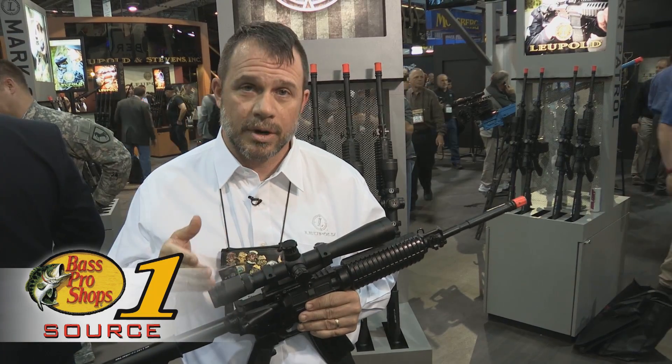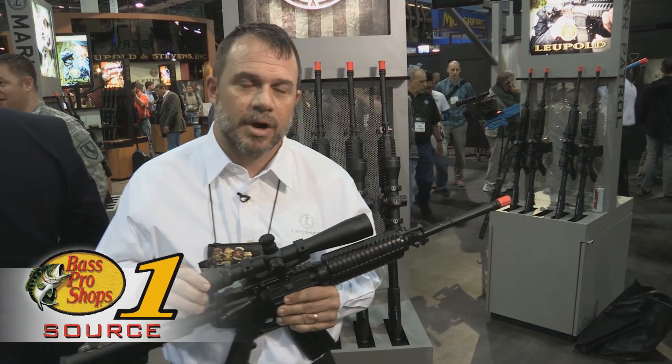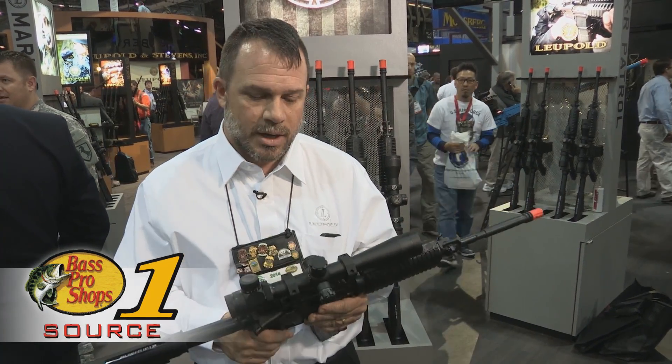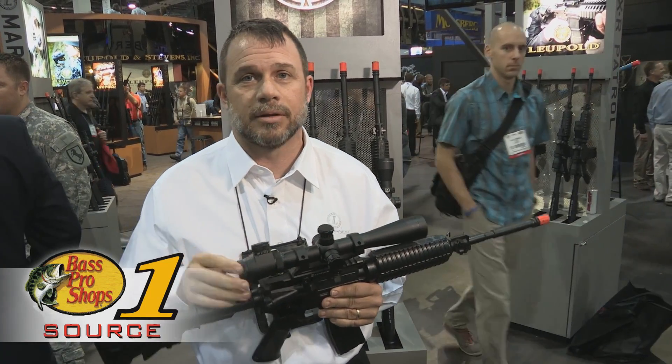We make it in rear and front focal plane in several different adjustment styles. Prices range from anywhere from about $1,000 up to about $2,000. There are several different models with several different reticles, illuminated and non-illuminated.